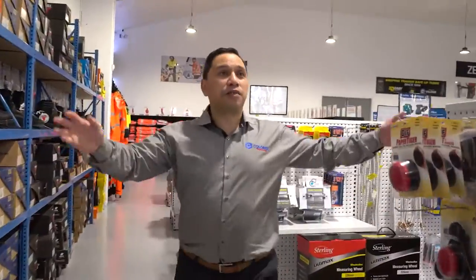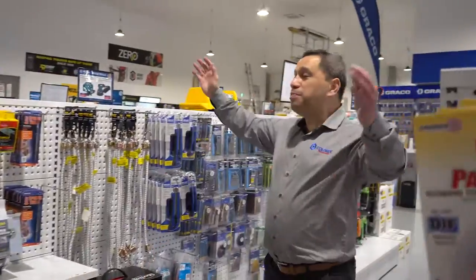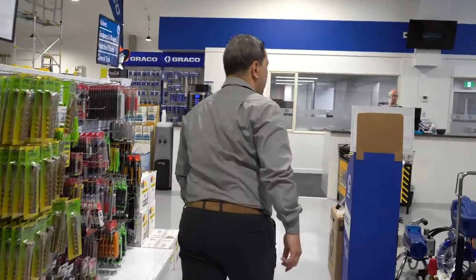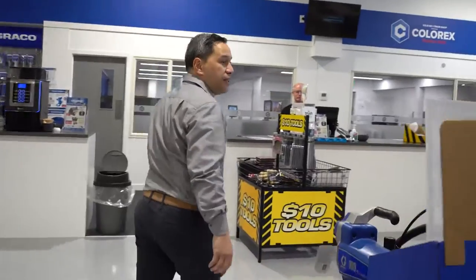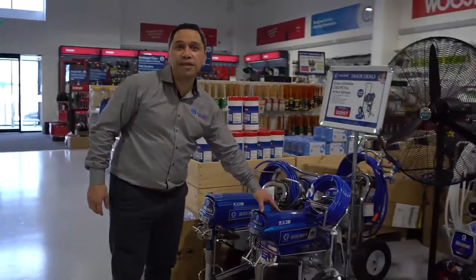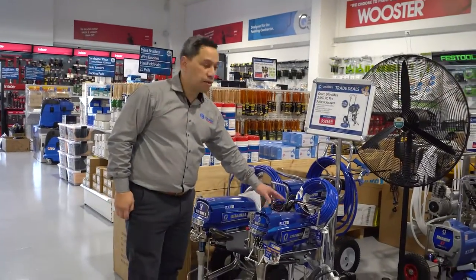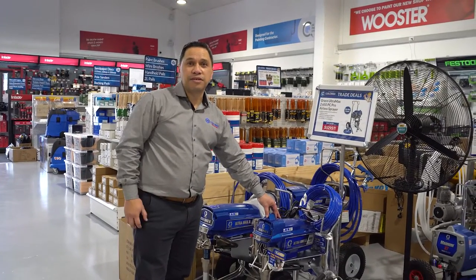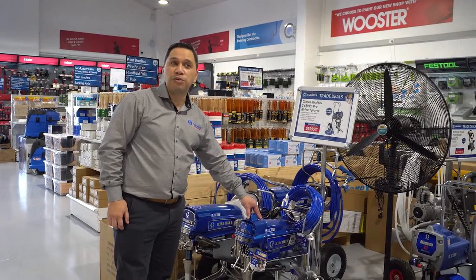As you can tell by the layout of our store, it's big, it's accommodating, and this is what we provide at ColorX Trade and Hire. Coming along to all our beautiful toys — the Graco brand, well-known quality — and we also offer the experience and the information that you need to move forward with your painting.